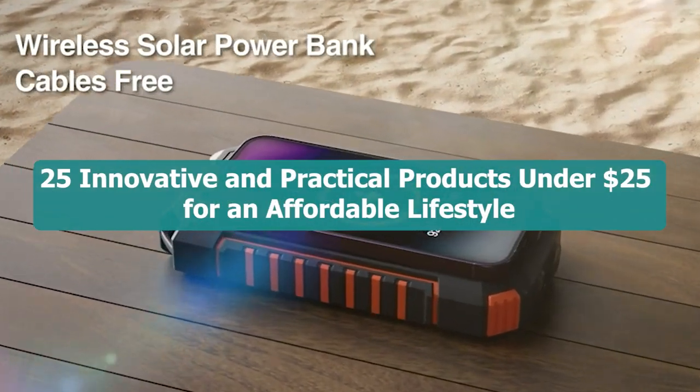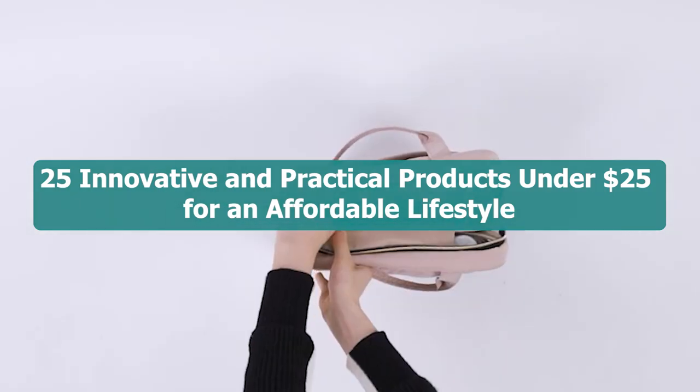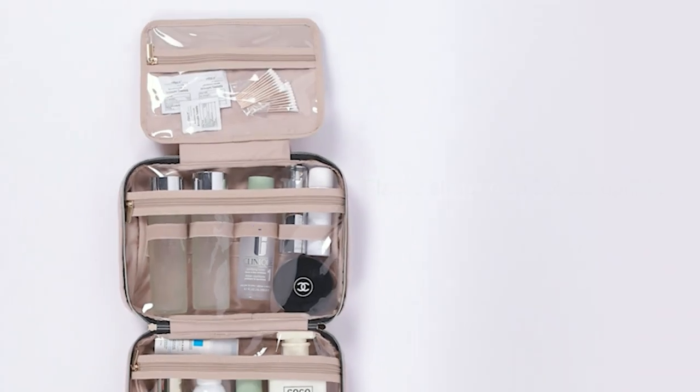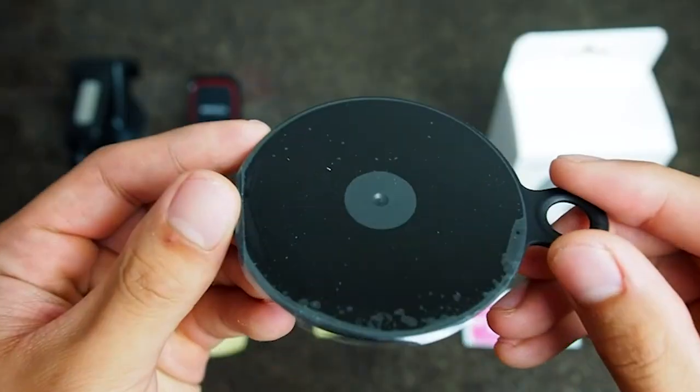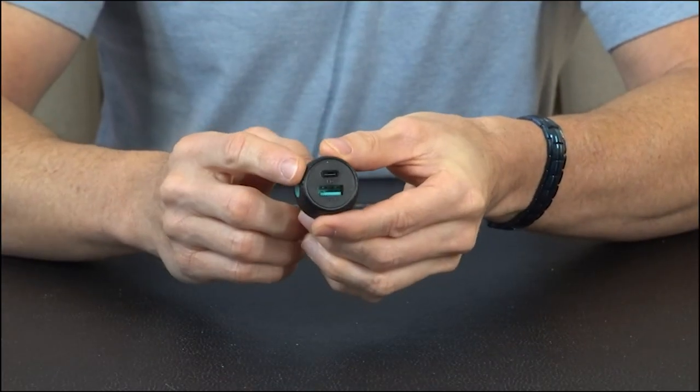25 innovative and practical products under 25 dollars for an affordable lifestyle. Welcome followers to our gadgets within budget channel — we are thrilled to have you join us as we dive into the world of affordable and innovative products.